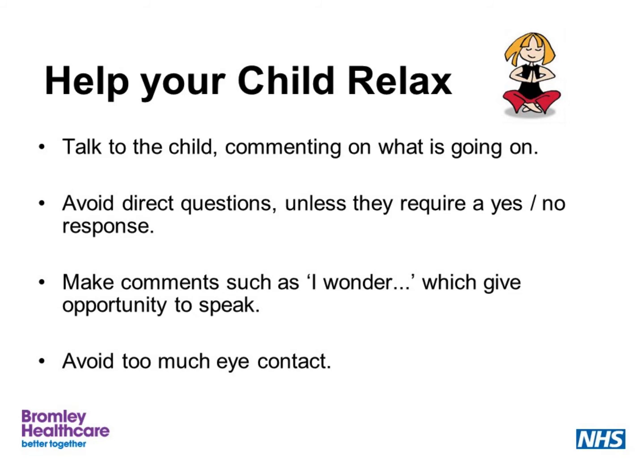Accept gesture or nodding, but don't actively encourage non-verbal behaviours. This is the same with using communication books or communication aids — there is a fine balance between giving the child a way of communicating through symbols or written words, and allowing this to become the only way they communicate. It should ideally be a support strategy towards the ultimate goal of speaking. We can help support these opportunities by helping the child to relax — talking to the child and commenting on what is going on rather than asking lots of questions, avoiding direct questions unless they require a yes-no response, making comments such as 'I wonder what we might have for tea tonight,' which gives the opportunity to speak but doesn't force the child. Also avoiding too much eye contact.